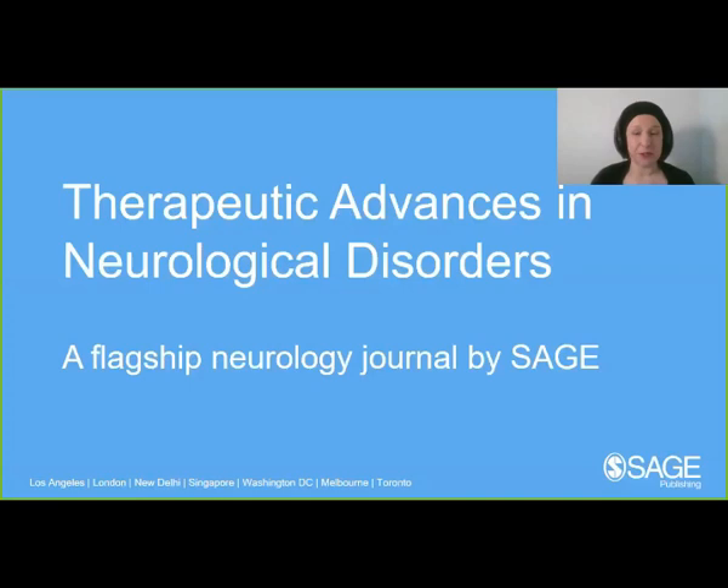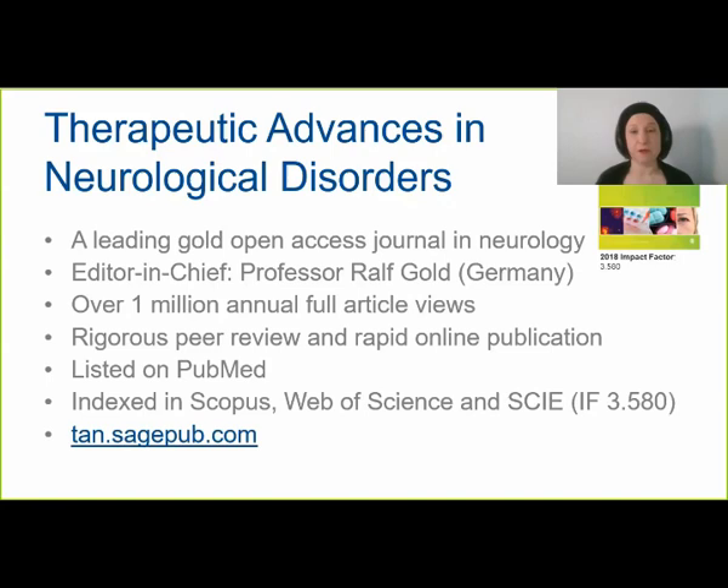It's the leading gold open access journal in neurology. Our editor-in-chief is Professor Ralph Gold from Germany, who is very well known in the field of multiple sclerosis research. We also have associate editors in epilepsy, stroke, neuromuscular disease, and so forth. It's a fairly popular journal — every year our articles get read and downloaded over 1 million times. The journal has rigorous peer review and editorial standards, and we aim to publish all accepted articles rapidly online. It's listed on PubMed and indexed in Scopus, Web of Science, and the Science Citation Index Expanded, with an official impact factor of 3.58.